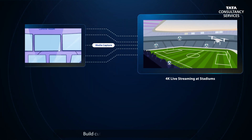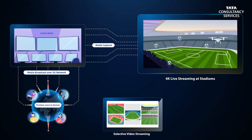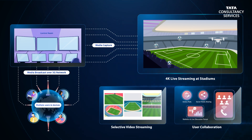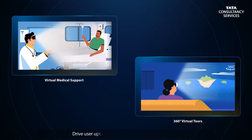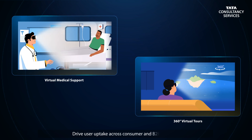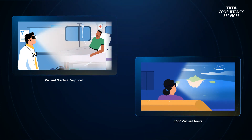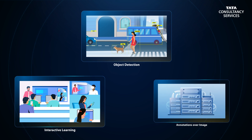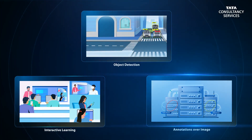5G SDS can build customizable and saleable use cases, such as Live Sports VR. Sports fans will love selective 360 camera views, user collaboration, and the many other supported features. And that will allow you to drive user uptake across consumer and B2B markets, like virtual medical support, 360-degree virtual tours, interactive learning, object detection, and annotations over image — all the while significantly growing data volumes.